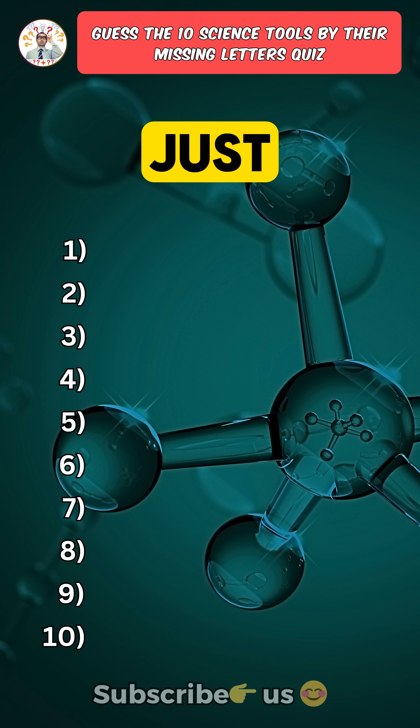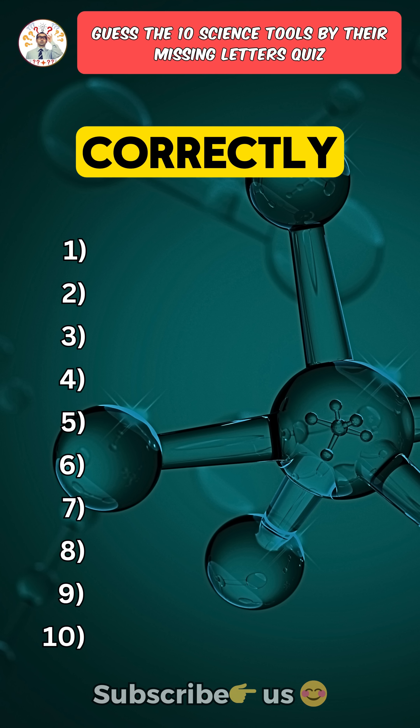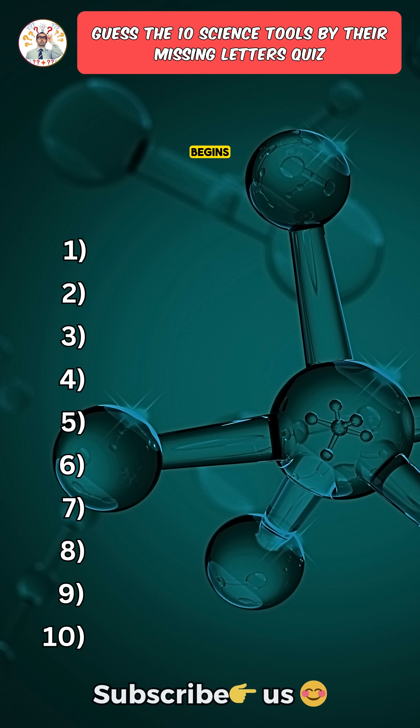Can you name these ten science tools just from their missing letters? Only a girl can guess all ten correctly without googling. Each one is harder than the last one. Question six is where the real test begins.